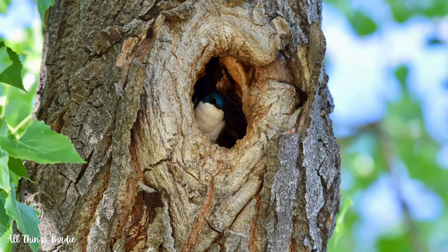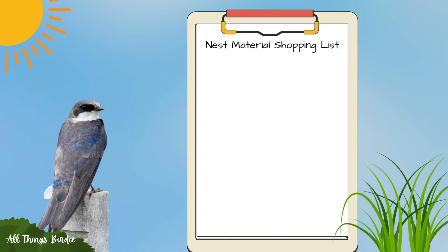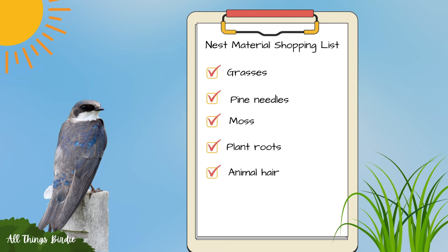The tree swallow gets its name because it nests in trees. It doesn't excavate its own nest but relies upon naturally formed tree cavities, old woodpecker holes, or nest boxes. The female does most of the nest building using grasses, pine needles, moss, plant roots, and animal hair.